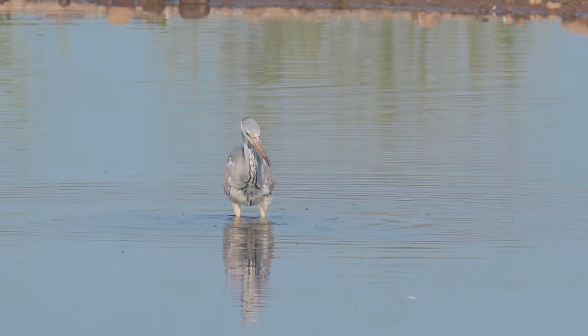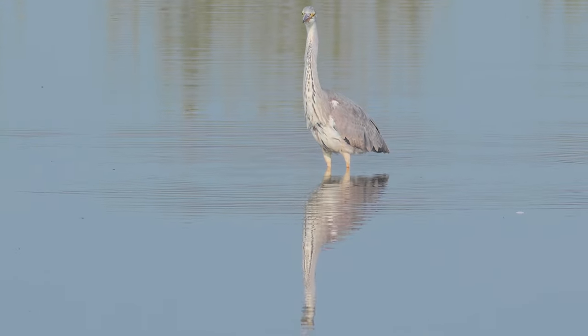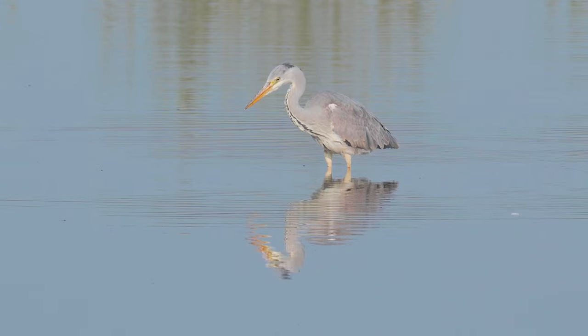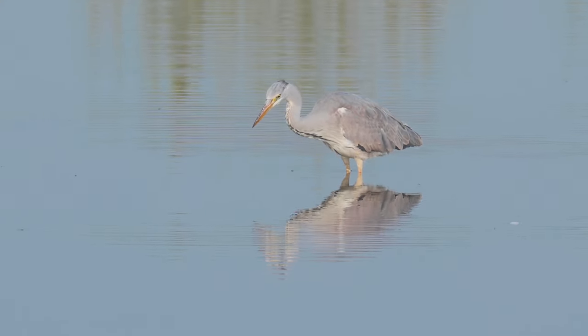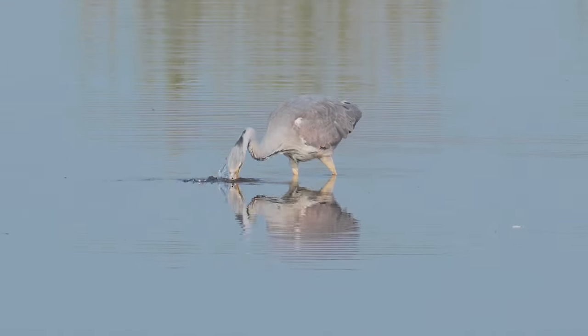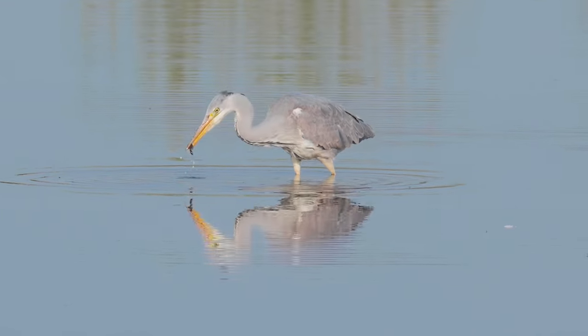This young Heron seems to be struggling. On this occasion he's not so lucky, and the fish seem to evade him.